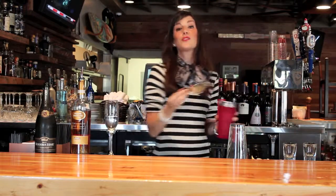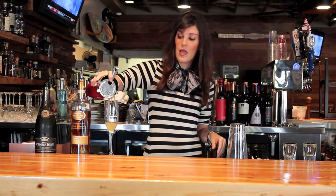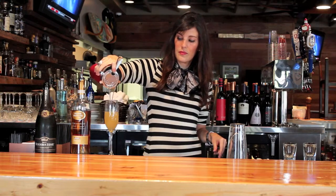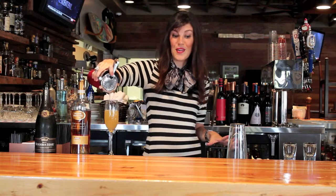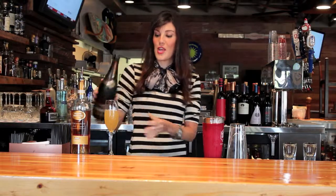Now instead of a tall Collins glass, we're going to be putting this into a champagne flute. So strain into that. This is so delicious, you are going to love this one. And then again, top with a champagne.